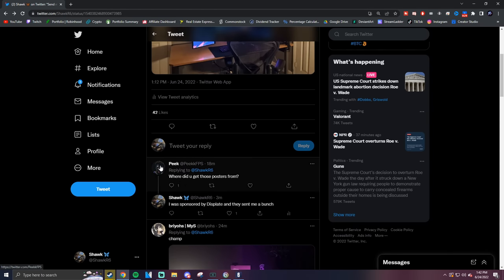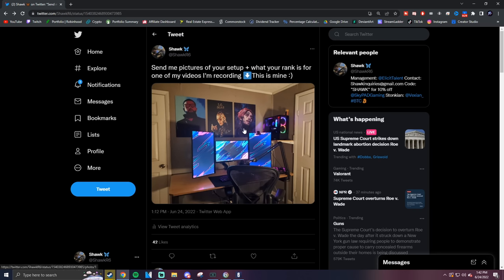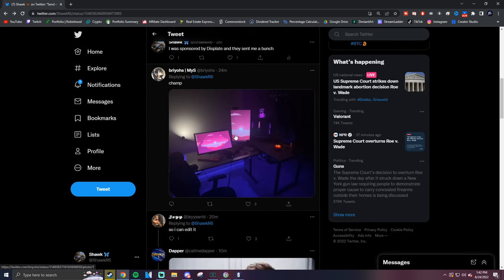If you guys would like to submit your setup, check out the links down below in the description. Follow me on Twitter or join my Discord and tag me with your setup. Anyways, moving on.